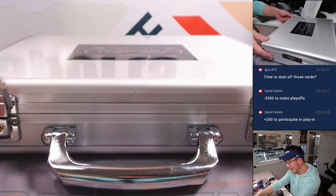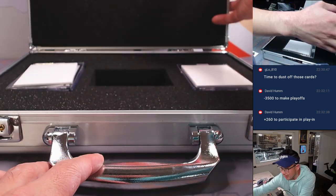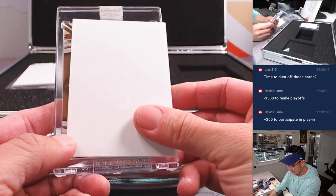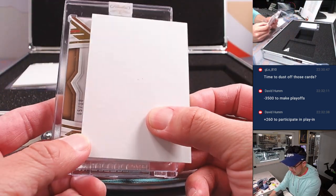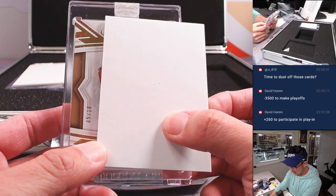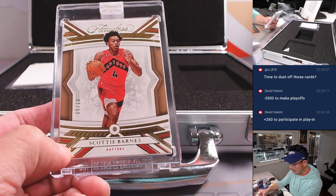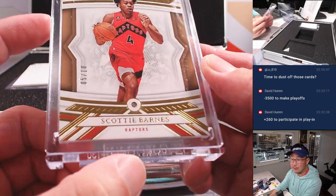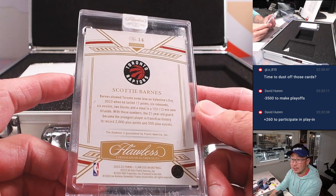And your encased cards — what do we got? Let's finish strong here. This should be the gem — good low number, out of 10. And it is Scotty Barnes. Scotty Barnes. Shine bright like a diamond. Nicholas with Toronto.